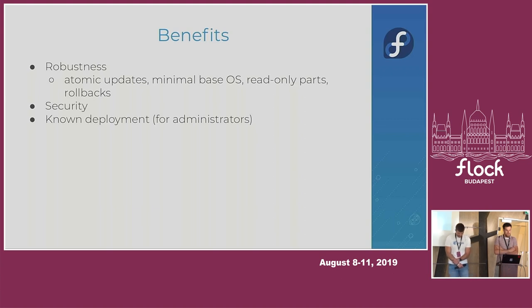Another part of robustness is the minimal base OS. The base operating system in Silverblue should be minimal to decrease the problems that could arise from adding more and more packages — basically to be proof against update conflicts. We are looking forward to the work being done by Adam Williamson and others on the minimization effort, because it will allow us to decrease the size of the base OS even more.